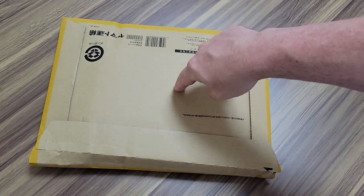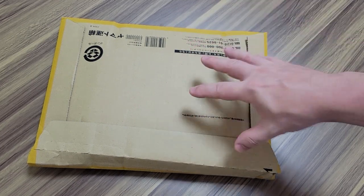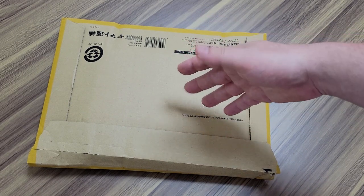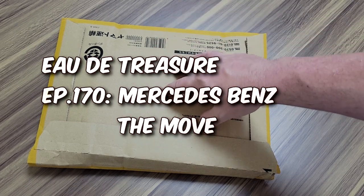This one is called Mercedes The Move. I bought this one because it was sealed, brand new, and relatively cheap. I was interested in it, so I bought it and it just arrived about an hour ago. I'm going to open this up and give you my initial impression — a little review on Mercedes The Move.